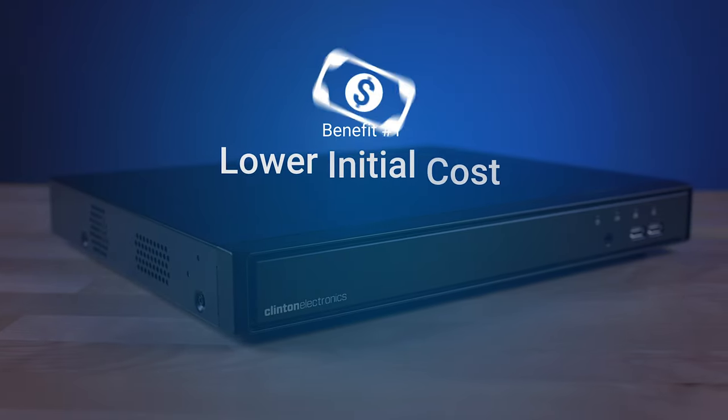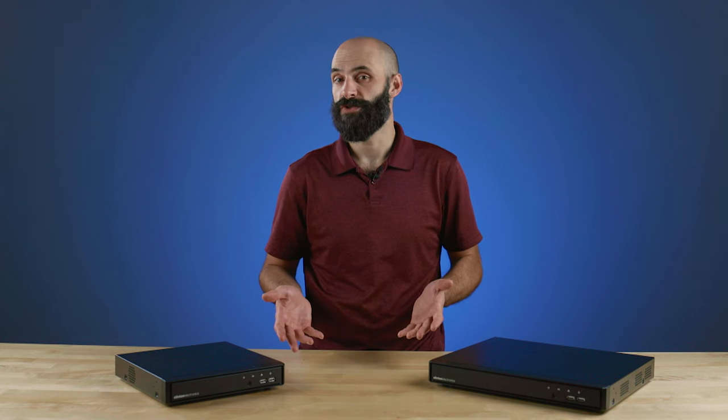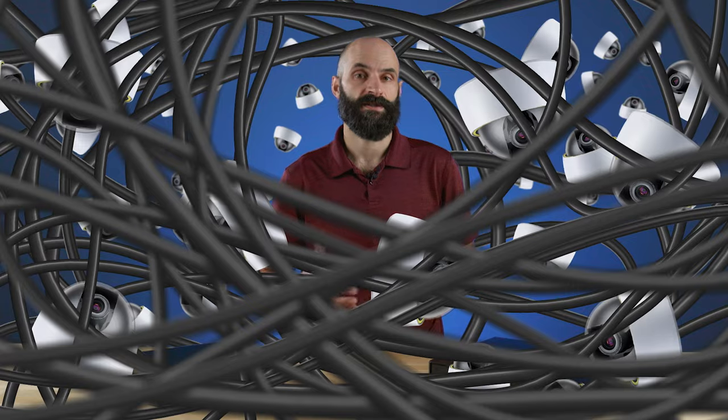Benefit number one: lower initial cost. Video encoders are an affordable way to upgrade your existing analog system to a network-based IP system. This is especially true for large retail chains, which have thousands of analog cameras and miles upon miles of coax to contend with. If they converted to IP all at once, the cost would be prohibitively expensive.